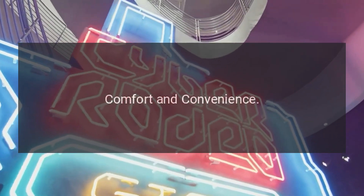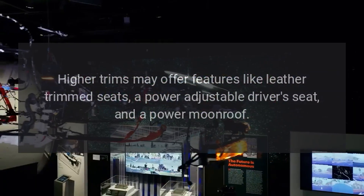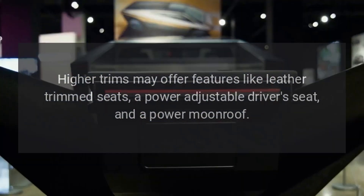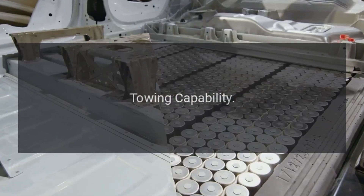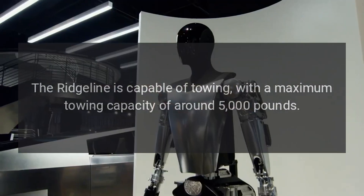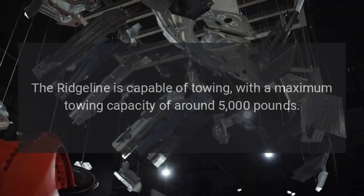Comfort and Convenience. Higher trims may offer features like leather-trimmed seats, a power-adjustable driver's seat, and a power moonroof. Towing Capability. The Ridgeline is capable of towing, with a maximum towing capacity of around 5,000 pounds.